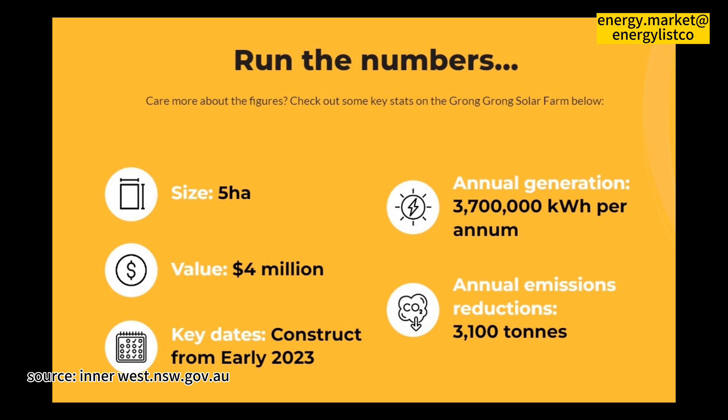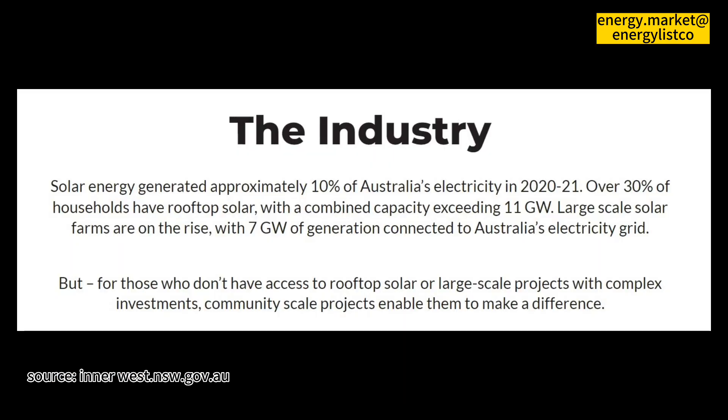What's the expected return or saving? The estimated on-bill credit from participating retailer Energy Locals is $505 per year for 10 years as an on-bill credit for solar gardeners. This is based on an equivalent feed-in tariff of 12 cents per kilowatt.